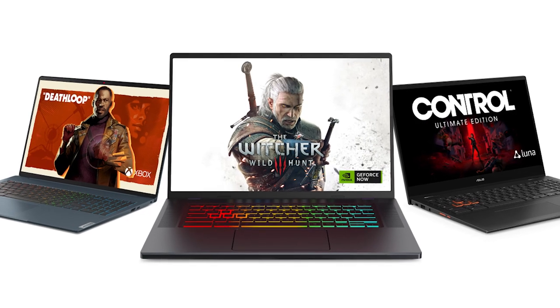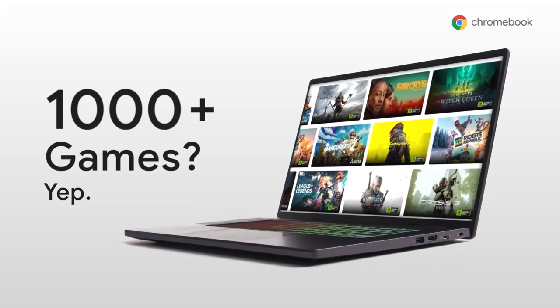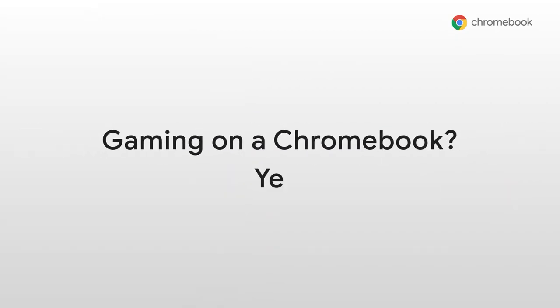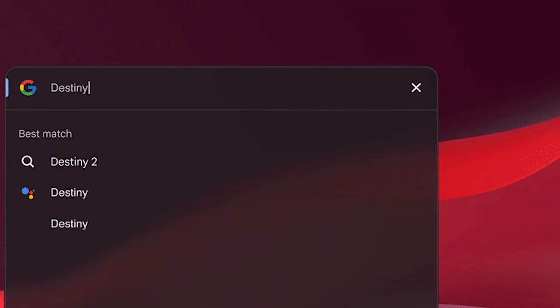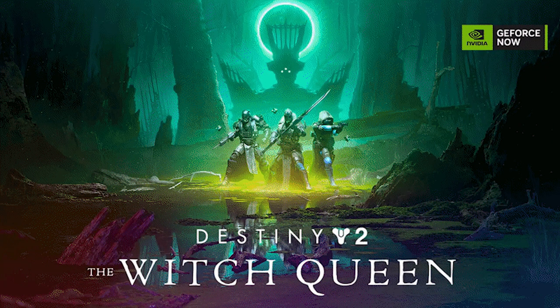We have reviews for all three of these services located in the description. These new cloud gaming Chromebooks make it easier than ever for gamers to find the games they love and start playing them in an instant. Just tap the everything button and find your game on the platform of your choice, then launch the game. No installs, no downloads, no hassle.